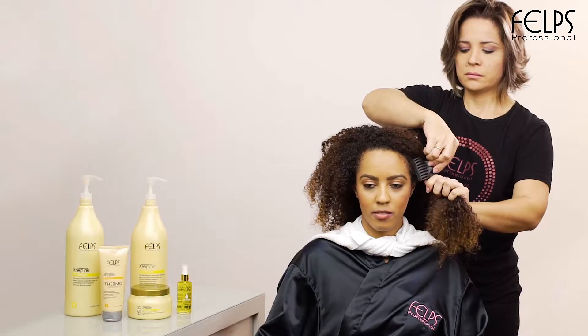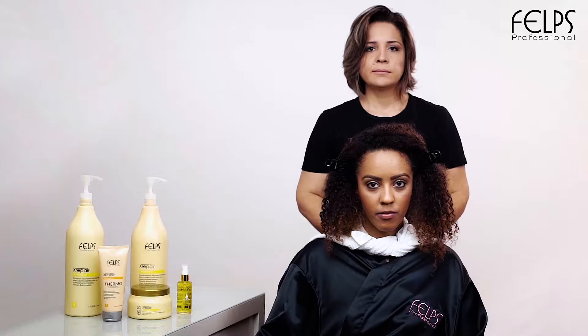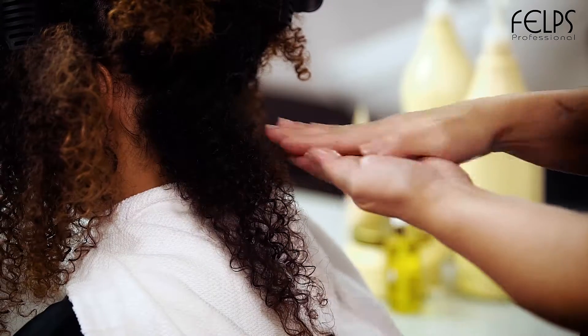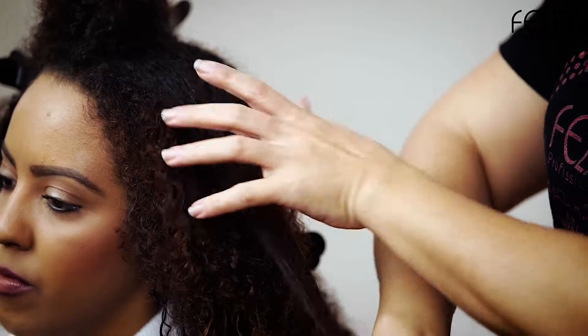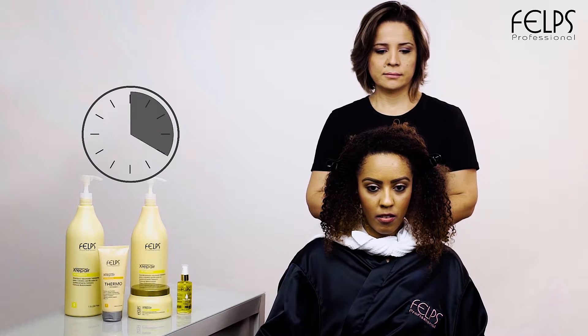Divide hair into several sections. Apply the argan oil section by section until the whole hair is evenly saturated. Leave in for 40 minutes.